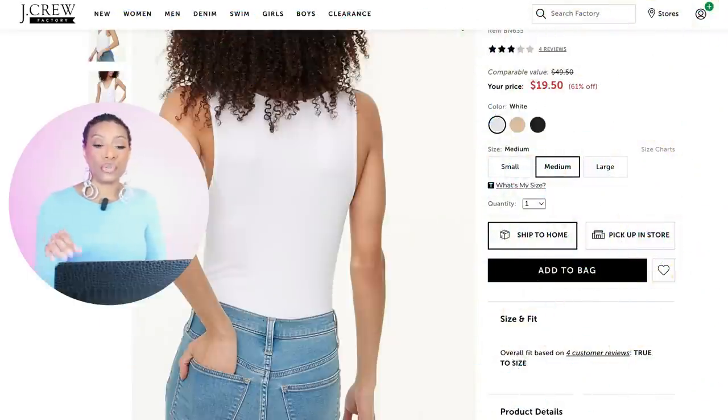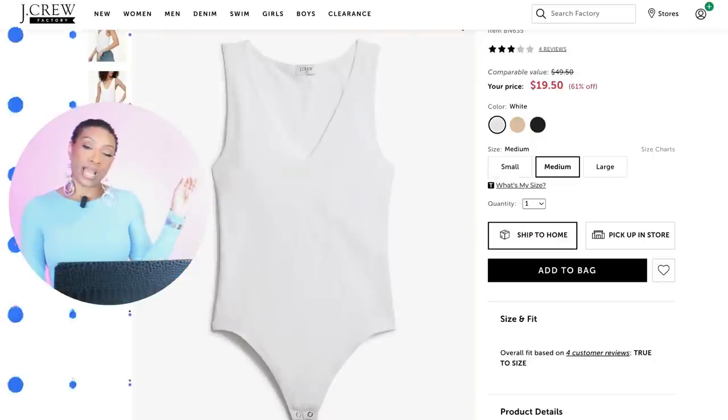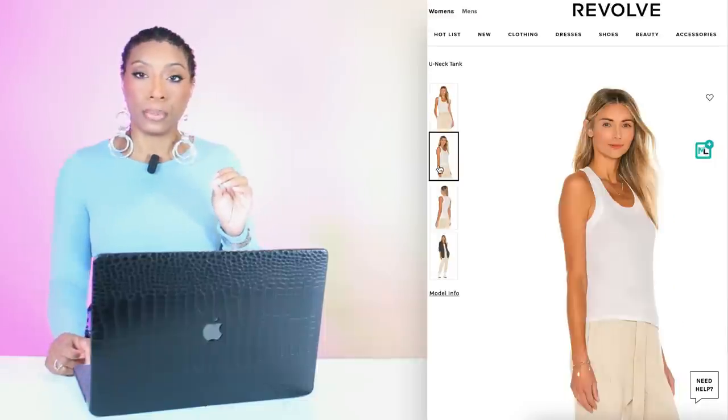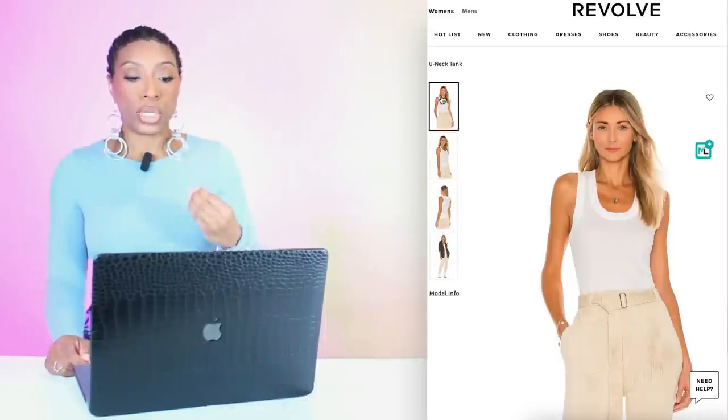First we're going to start off at J.Crew and check out the sleeveless layering V-neck bodysuit in the color white. It comes in three colors — keep your eyes on the prize. Sizes are small, medium, and large. This is $19.50, aka $20. Then we're going to go over to Free People at Revolve and check out this U-neck tank, which is $20. This one comes in sizes extra small to extra large — four colors, and we're looking at the color white.